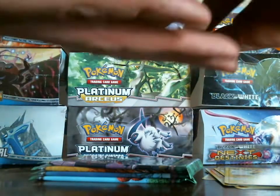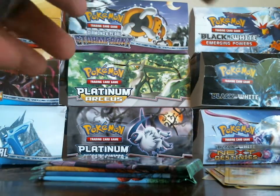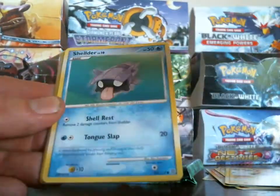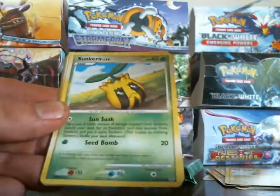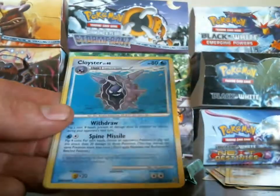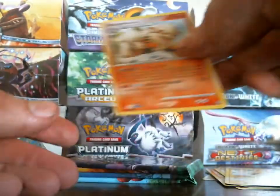I'm pretty sure holos are a little bit harder to pull in this set than other sets for some reason. Rattata, Shuppet, Shellder, Potion, Sunkern, Miltank, Unknown X, Cloyster — Pidgey is my reverse and my rare is an Arcanine.